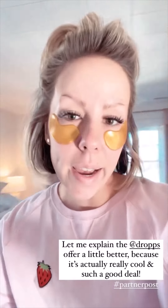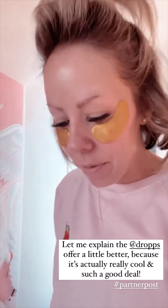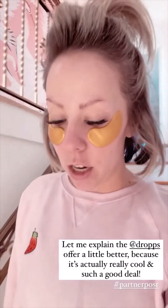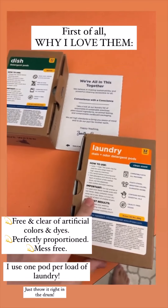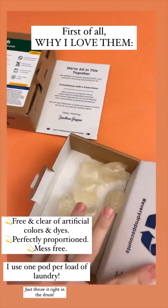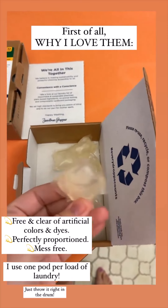Self-care and laundry today on this beautiful sunny Sunday. I have that Drops offer — still valid if you guys want to take advantage of it. The last time I shared it I don't think I explained it very clearly, so here's how it works. This is what it looks like when it arrives at your front door — I have the dish soap and the laundry pods. These are free and clear of artificial colors and dyes, and they're perfectly proportioned and mess-free.